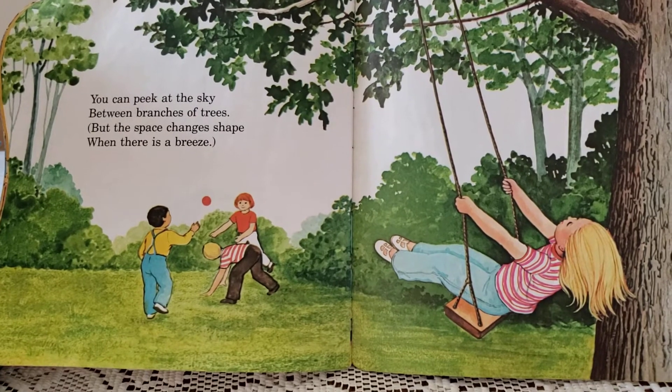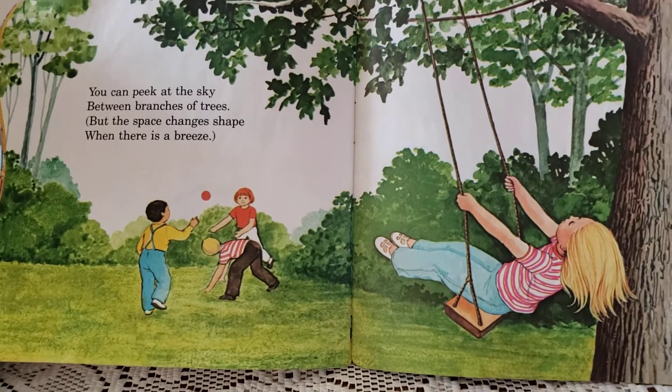You can peek at the sky between branches of trees, but the space changes shape when there is a breeze.